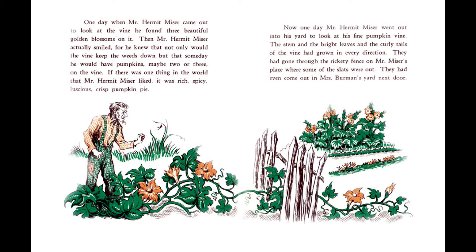One day, when Mr. Hermit Miser came out to look at the vine, he found three beautiful golden blossoms on it. Then, Mr. Hermit Miser actually smiled, for he knew that not only would the vine keep the weeds down, but that someday he would have pumpkins, maybe two or three, on the vine. If there was one thing in the world that Mr. Hermit Miser liked, it was rich, spicy, luscious, crisp pumpkin pie.